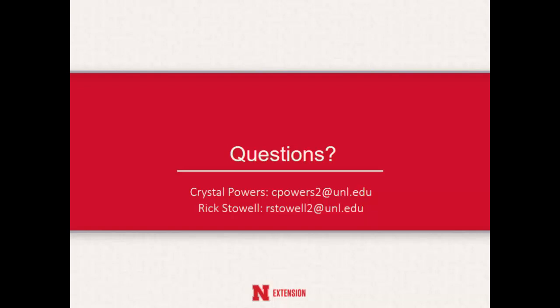Let's look forward to that article. Let's thank Crystal. Thank you.